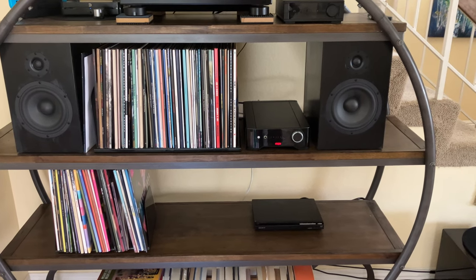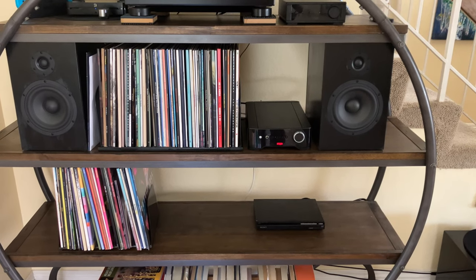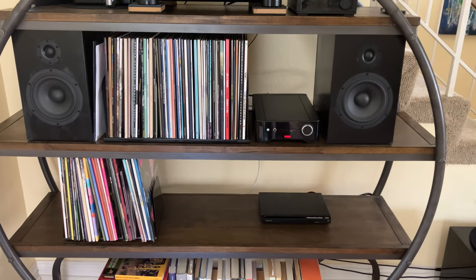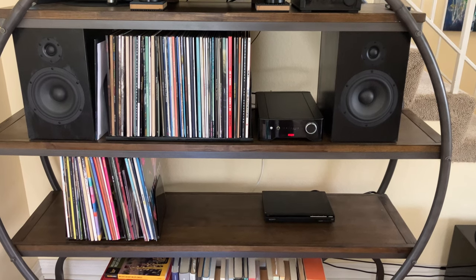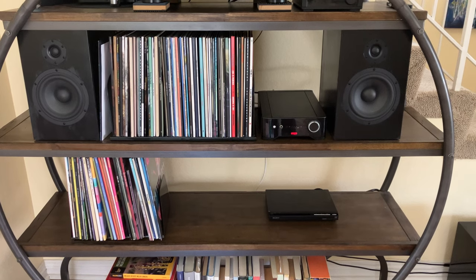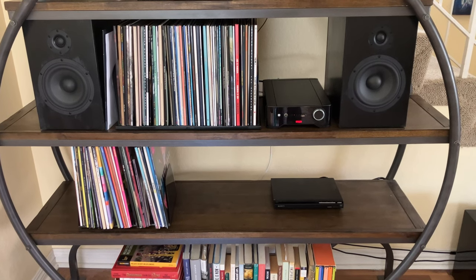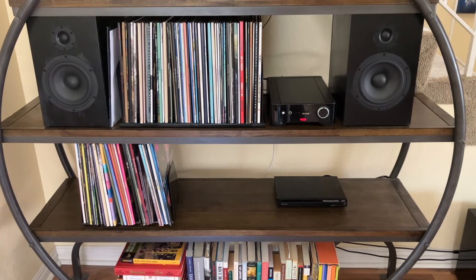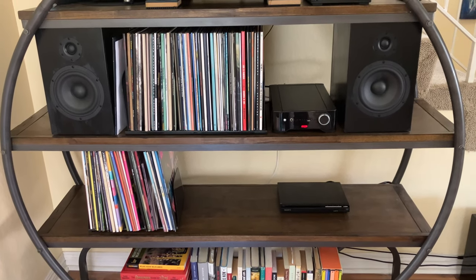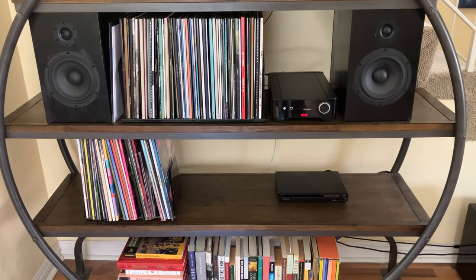With 8-ohm speakers this thing doesn't seem to have to work hard at all. With my CSS Crichton 1TDX bookshelf speakers, the sound is pure and extremely textured — in a good way — not only in the bass but also in the midrange and treble. It sounds better than the Rotel A11 Tribute, is more powerful than the Tribute, and I'd say it's more powerful and more textured than the Rotel A12 Mark 2 as well.